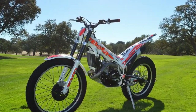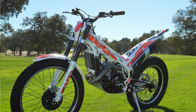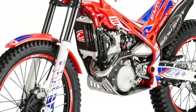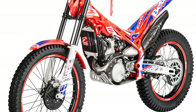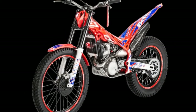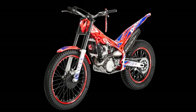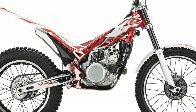The average Trials bike features a low seat height, wide handlebar, and gummy tires, and the EVO 300 SS is no exception. While you may spot the pros doing unbelievable things aboard this Beta, keep in mind that the EVO 300 SS can also be a valuable cross-training and learning tool to help you hone your motocross or off-road riding skills.